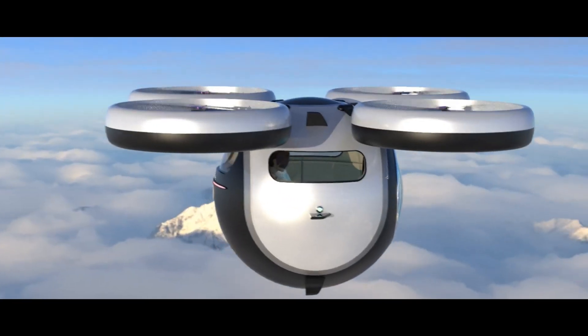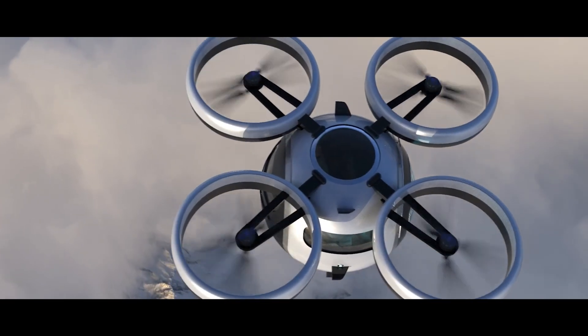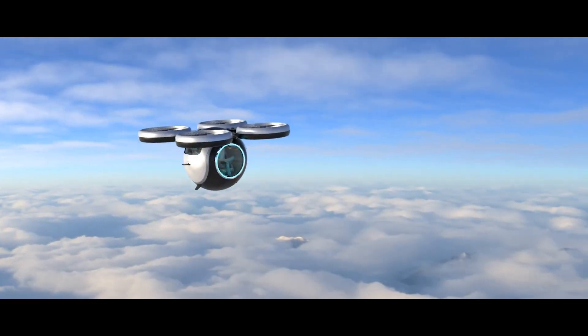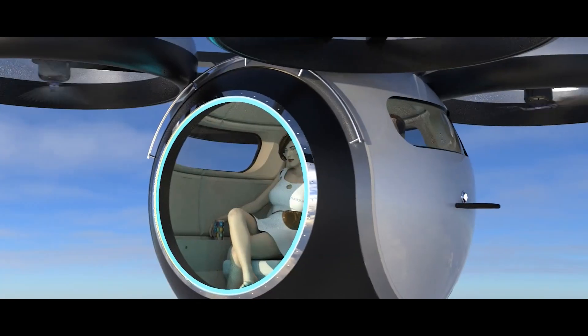All necessary information will be displayed on the windshield. In the future, this multi-purpose capsule can be presented for various purposes. For instance, there's an image of Stratosfera ascending in a hot air balloon.